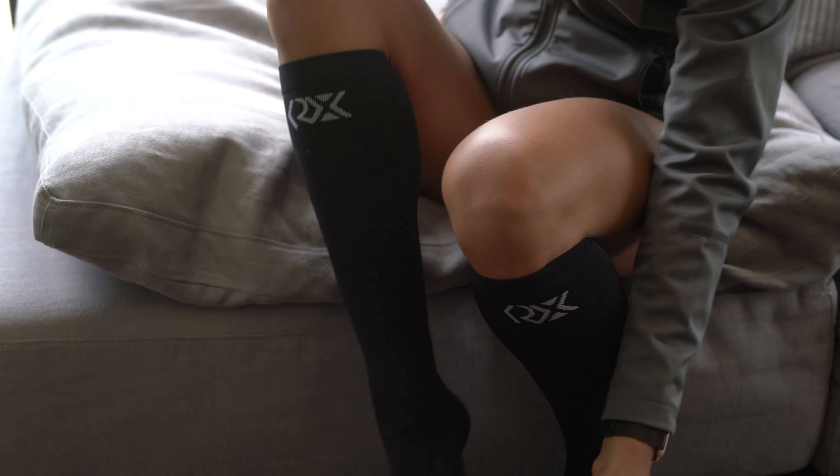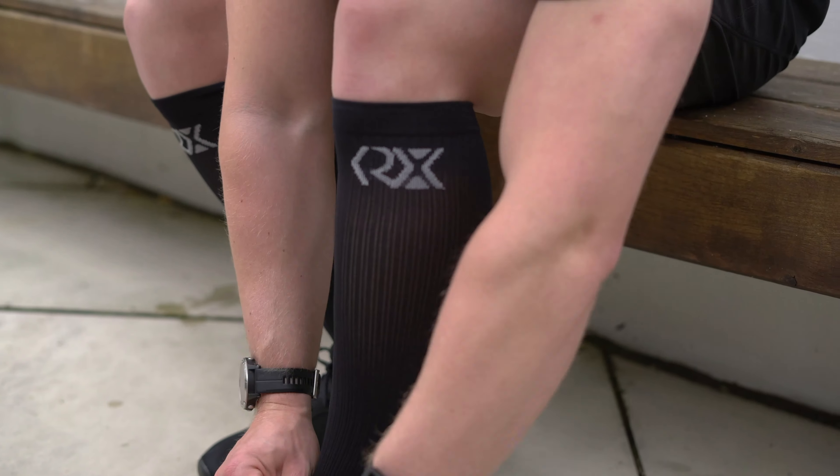Running injuries, foot pain, Achilles issues, and lower leg issues benefit massively from compression used as part of a management plan for any injury prevention strategy. Our socks and calf guards will offer that sort of compression element.